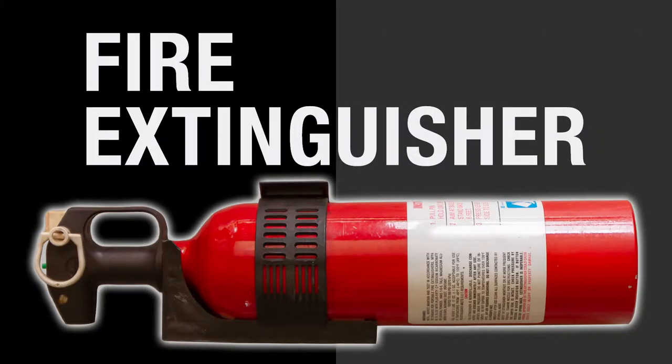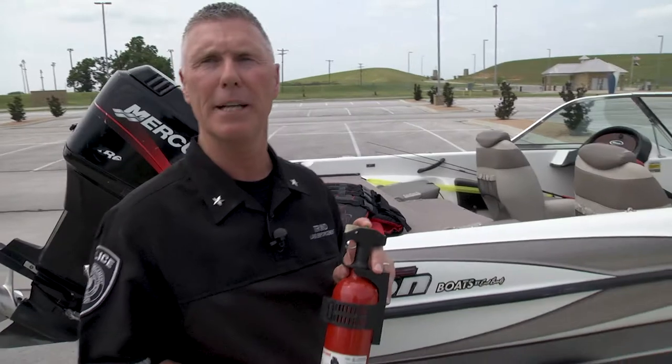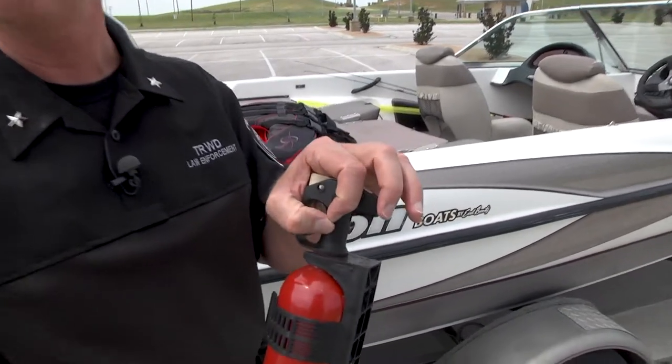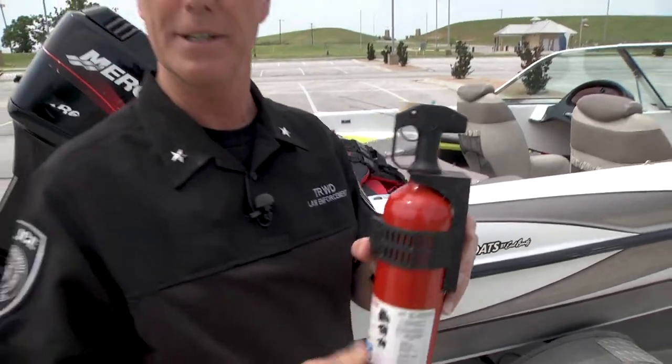This particular boat has a gas engine and enclosed storage, so it's required to have a fire extinguisher on board — a B1, this happens to be a BC1 — and it needs to be in serviceable condition. Some models have a gauge, but this particular model has an indicator on top: if you push it down and it pops back up, it means it's in good condition and ready to go.